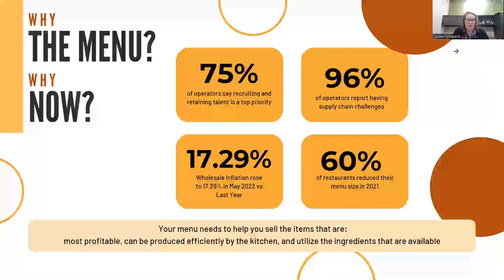So why the menu and why are we focusing on it now? More important than ever, post-COVID with staffing issues and increased food costs, 75% of operators say that recruiting and retaining talent is their number one priority. With staff turning over at a rapid pace, ensuring that your menu is easy to execute and easy to train on is a must. 96% of operators have reported supply chain challenges — I'm assuming the other 4% didn't understand the question. Smaller menus allow you to ensure that you can source all the items that you need. Wholesale inflation rose to 17.29% in May of 2022 over the prior year, which is one of the primary reasons you need to ensure your menu is priced correctly and your items are profitable. For these reasons, 60% of restaurants have reduced the size of their core menu.